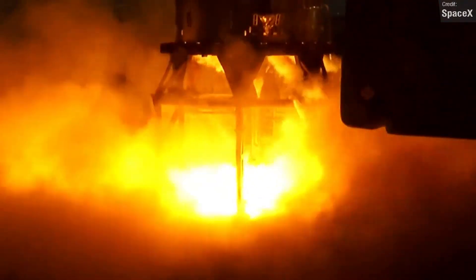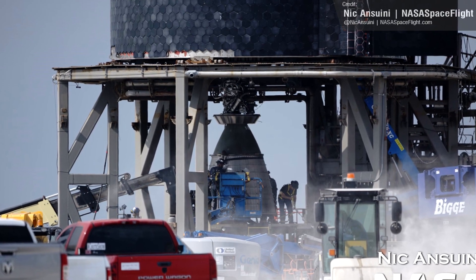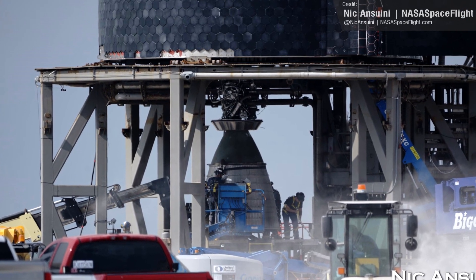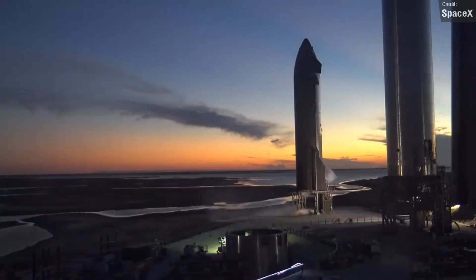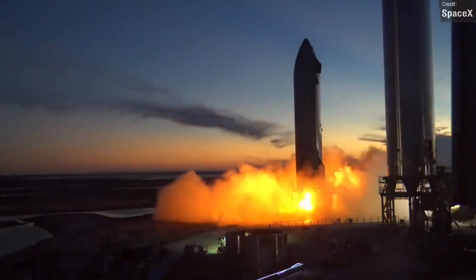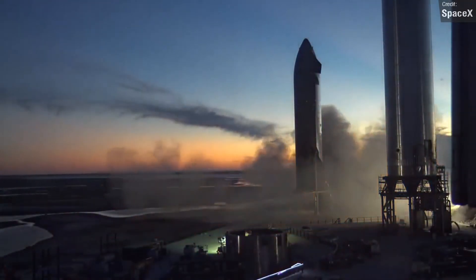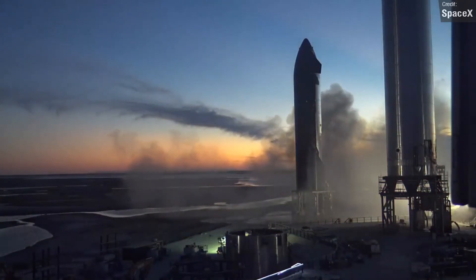On to Stage 2, Starship 20 had all three of its sea-level Raptors installed, and all three of its vacuum Raptors installed last week. After the success of Ship 20's static fires just over a week ago, I'm hopeful that we might be treated to a full triple-engine static fire test of the sea-level and/or the vacuum Raptor engines, which would mark the first engine test of a Starship with all six engines attached.